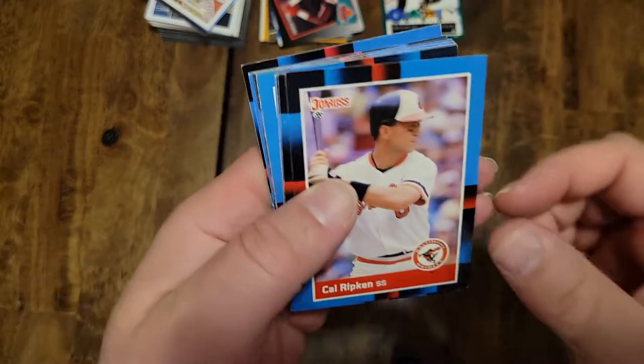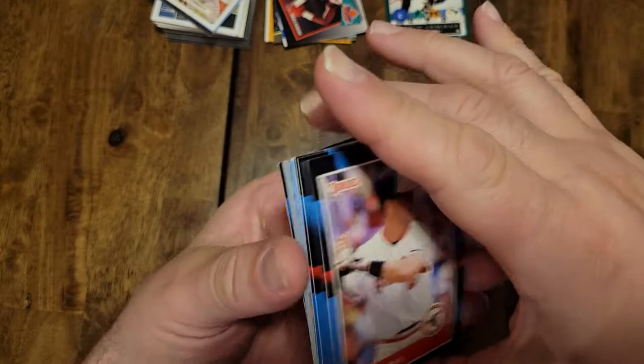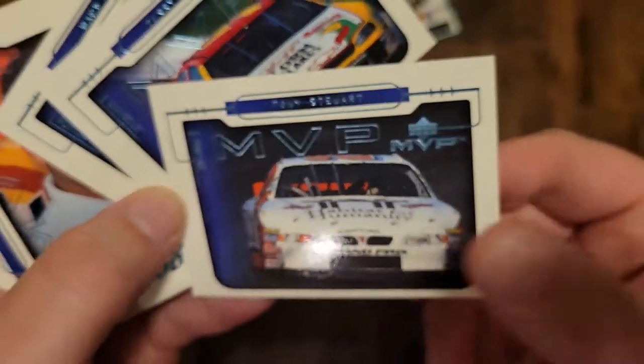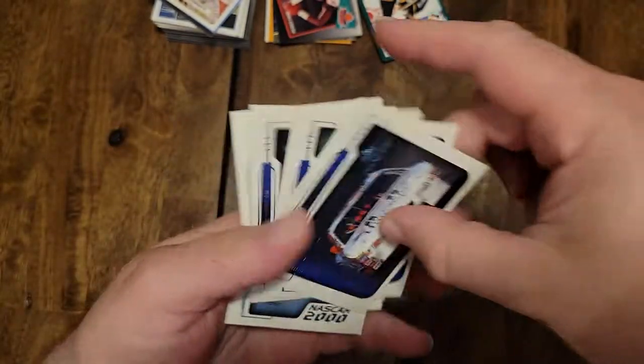I set this aside because I'm still actually hand-collating the 1988 Donruss set. I know I need the Cal Ripken for it — one of the few cards. There was a stack of Upper Deck NASCAR — you see the Tony Stewart card, weird kind of blue, says Upper Deck MVP. I've never seen these before.